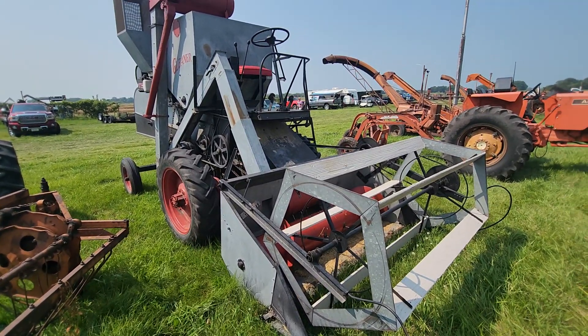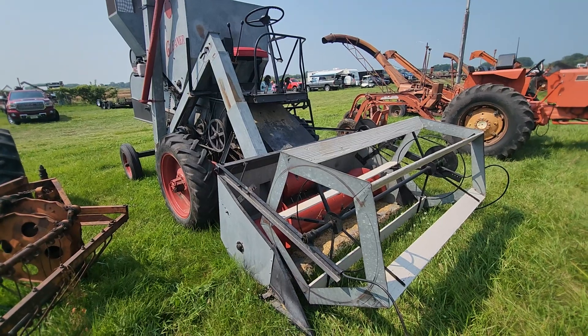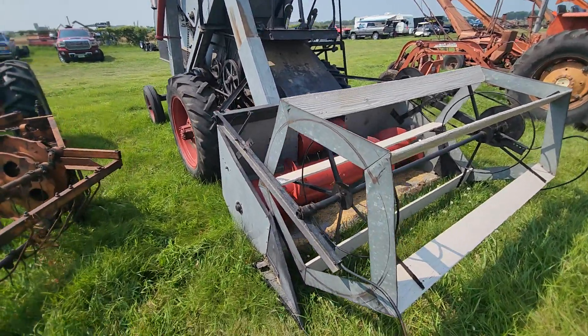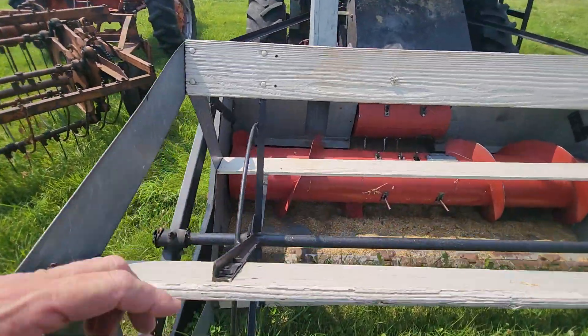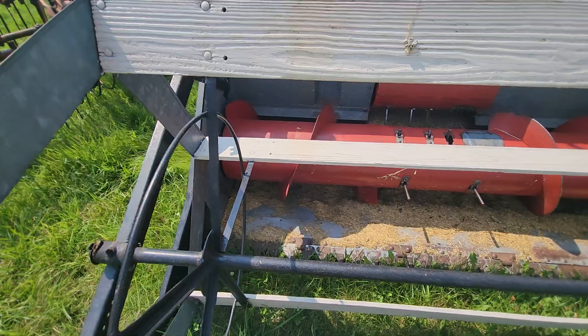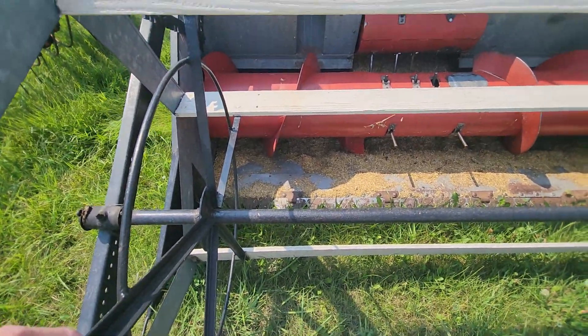Here's the Baldwin Gleaner I was thinking about. I've been seeing this one for quite a few years. You can tell they used it — it looks like about a seven-foot header. There's chaff on the header.